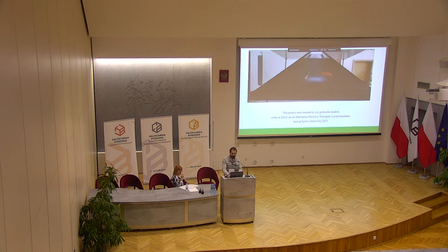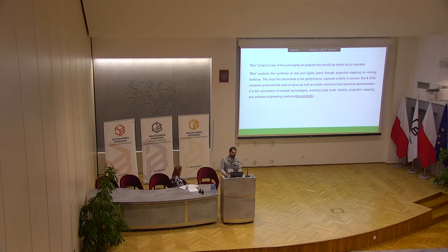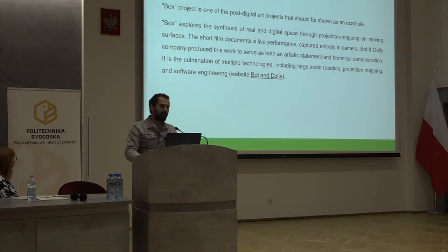The Box project is one of the post-digital art projects that should be shown as an example. The Box explores the intersection of real and digital space through projection mapping and moving surfaces. The short film documents a live performance captured entirely in camera, and Dolly company produced this work to serve as both an artistic statement and technical demonstration. It is the culmination of multiple technologies including large-scale robotic projection mapping and software engineering.